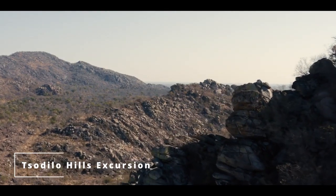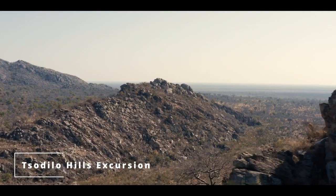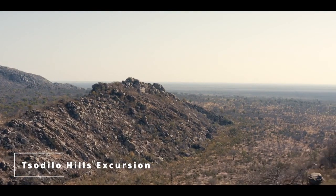In contrast to the cool Namasiri waterways, Tsodilo is a dry, Kalahari, arid experience.